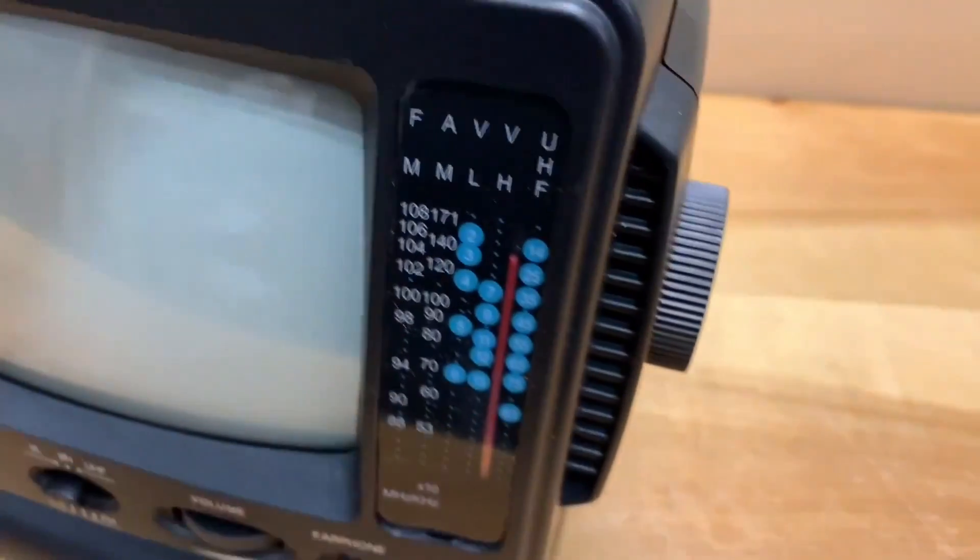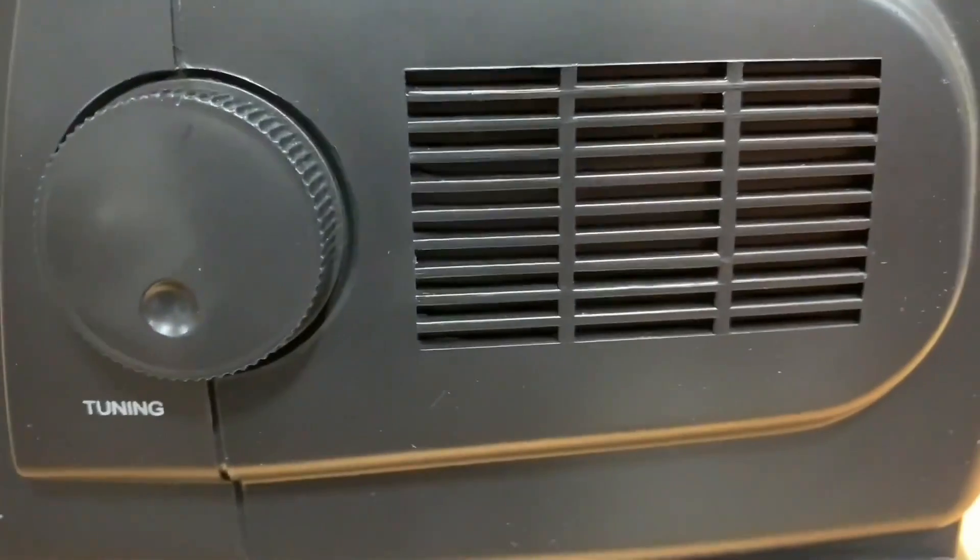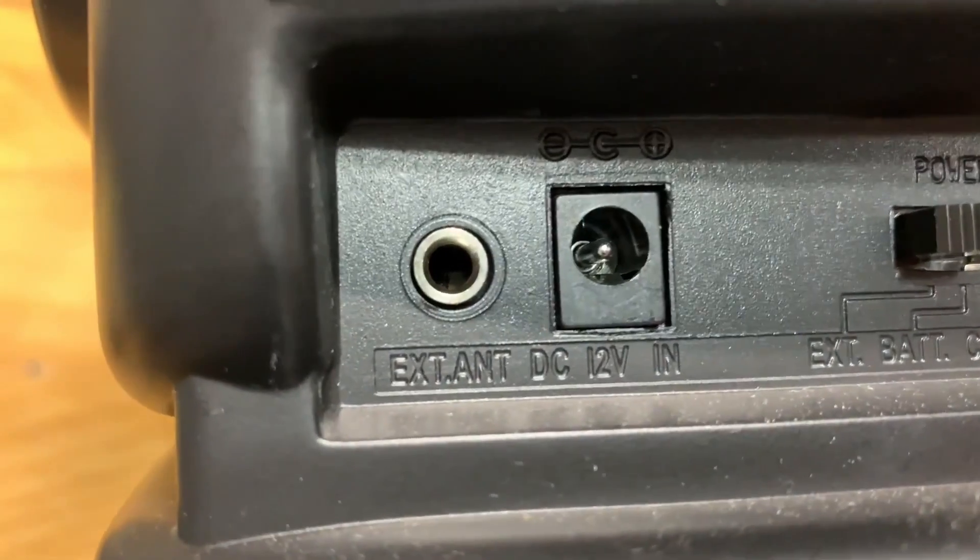Looking at its side, it had a tuning knob and a grill — I guess for the speaker or for air circulation.